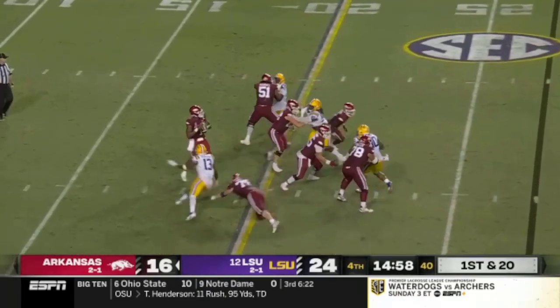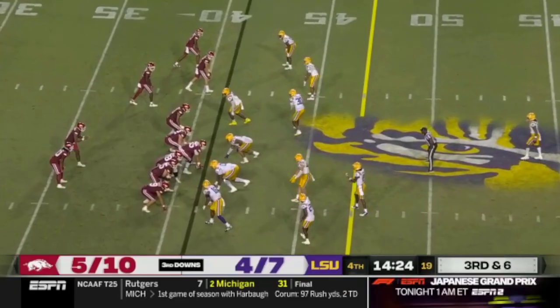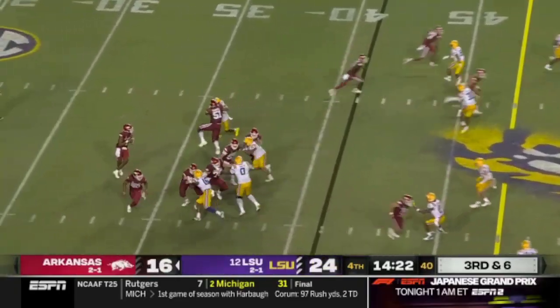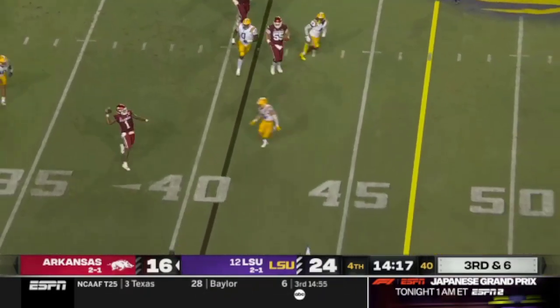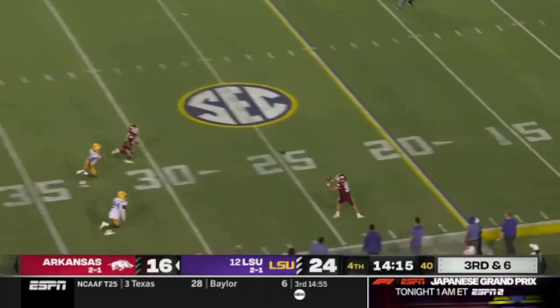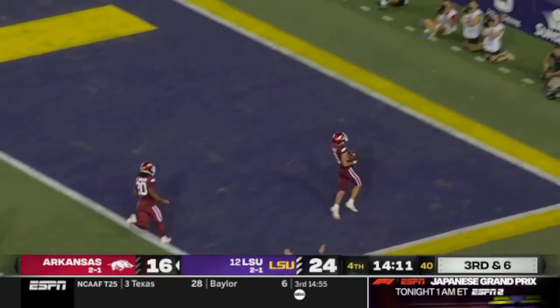First and 20. Jefferson wants to launch — ball not loose. Jefferson with nobody open, still seeking a receiver. Launches it downfield and Haas is behind everybody. The play they needed.